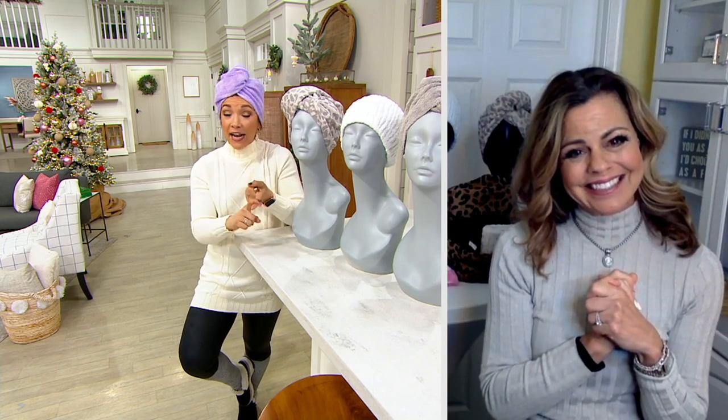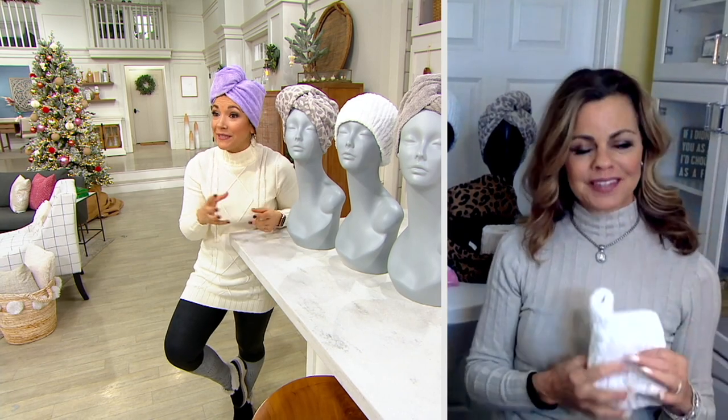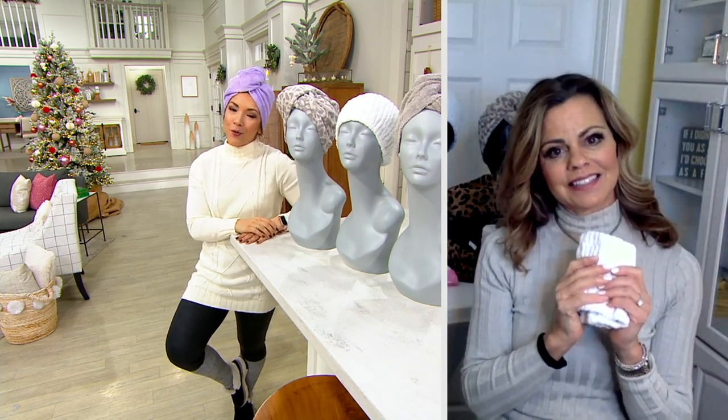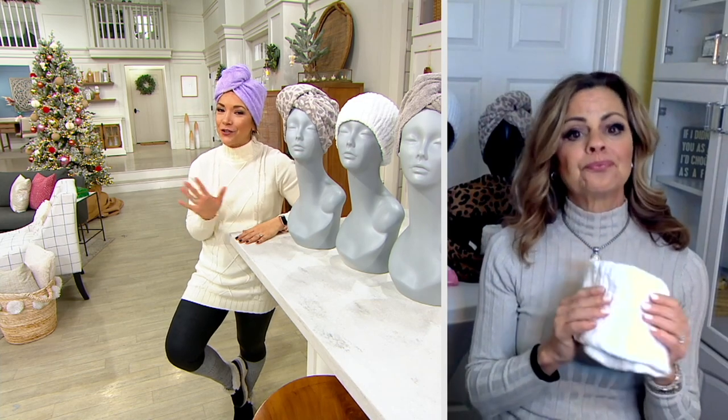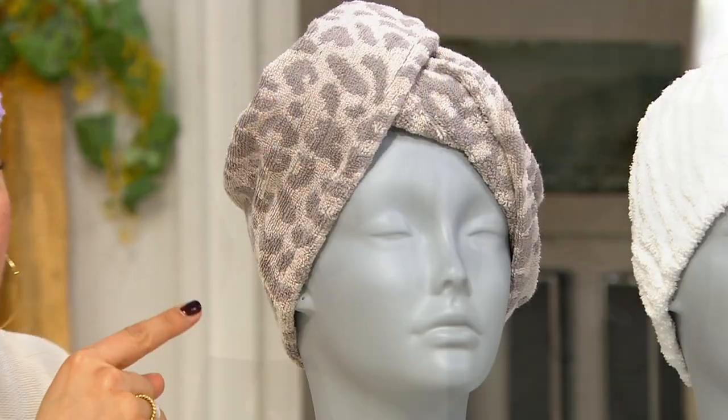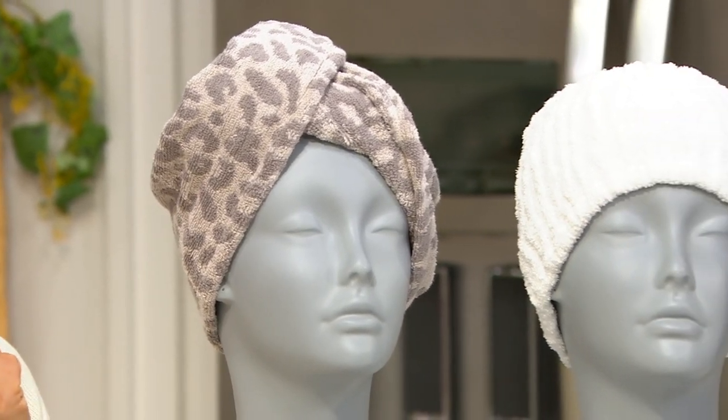I have naturally curly hair and I use my Turby Twist. I have straight hair — I blow my hair out straight, which means I like to get some of the moisture out before I do that. Use the Turby Twist. So whatever your hair texture is, give this a try. 1,100 have already been spoken for. If you want the natural leopard, there's only 900 left, and then just a few more in the gray.